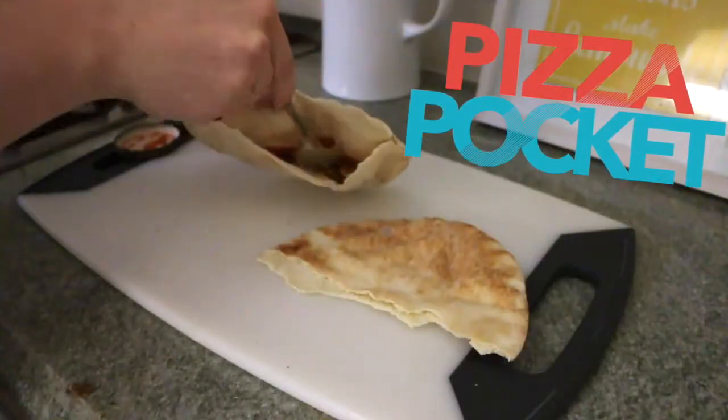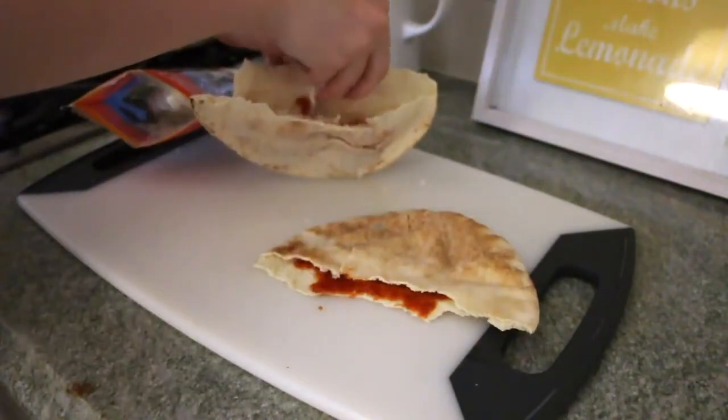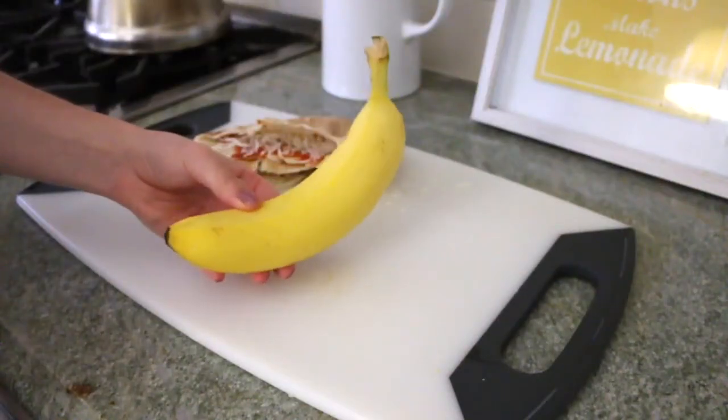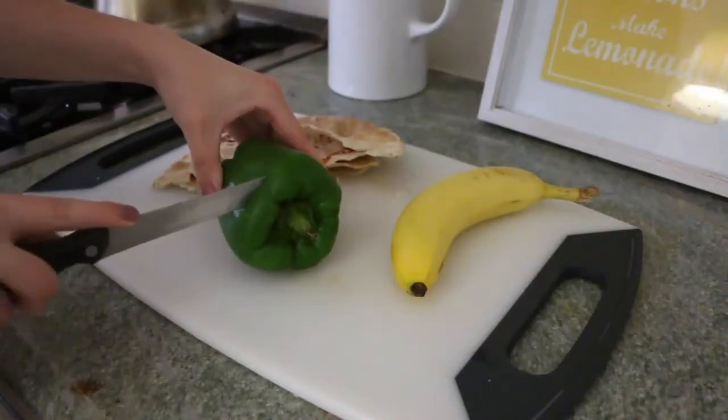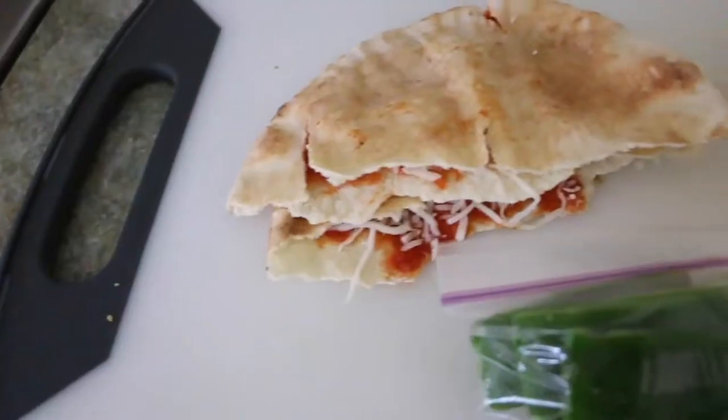For my last lunch idea, I'm sharing with you guys these pizza pockets. I just took some pita bread, opened them up, and put some marinara sauce and cheese in the middle. That is it. For a side I just added a banana and then cut up some green pepper. This literally took me five minutes and it is so delicious.